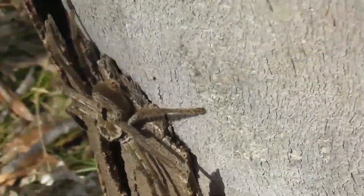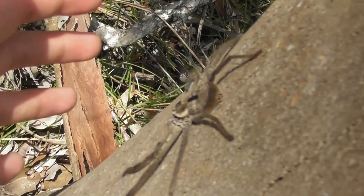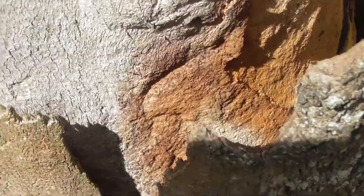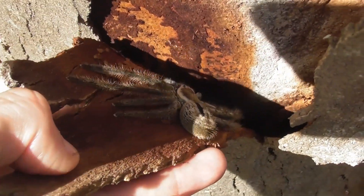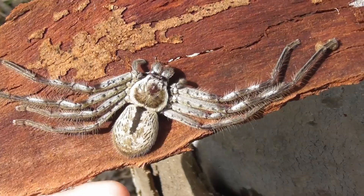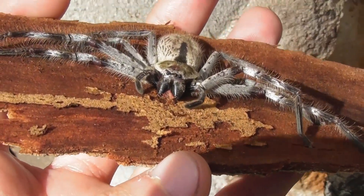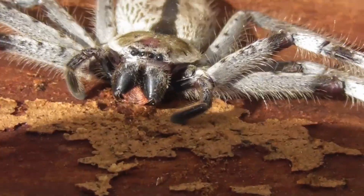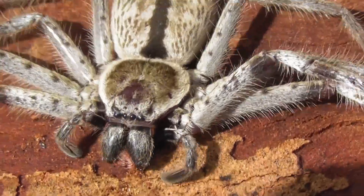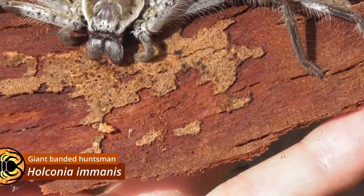I don't think this spider is adult, but it is quite a fair size. I think it's a female. This definitely does look female to me. So it's a species that needs very little introduction on this channel. This is Holconia imanis, the giant banded huntsman.